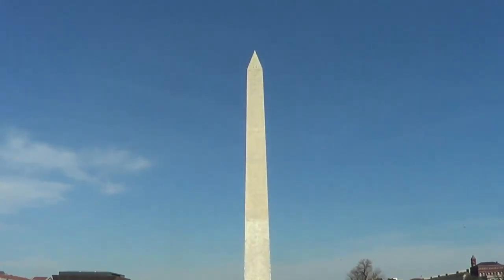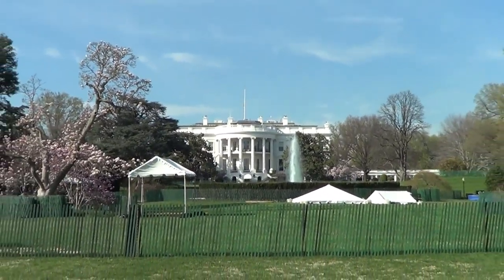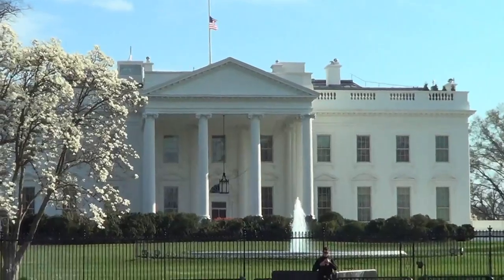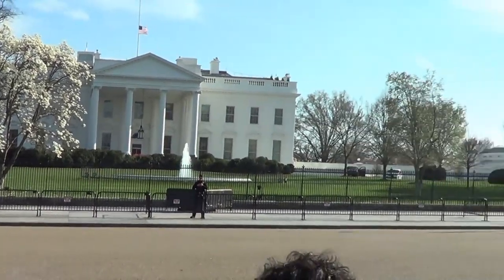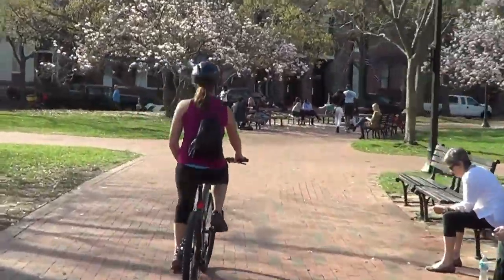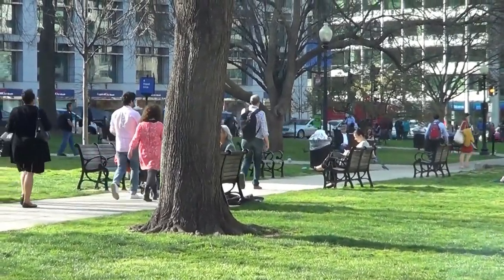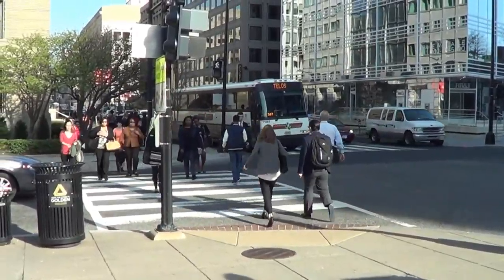World War II Memorial. So we've had this beautiful spring day to bike around the city of D.C. and we've seen the cherry blossoms, we've seen the monuments, we've seen the White House now. Now it's time for dinner.